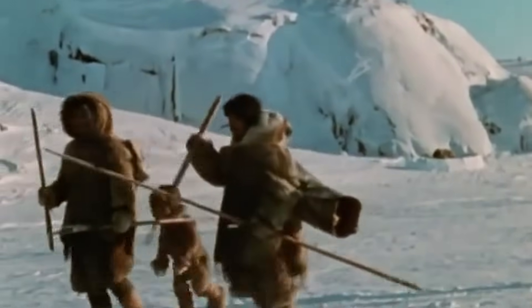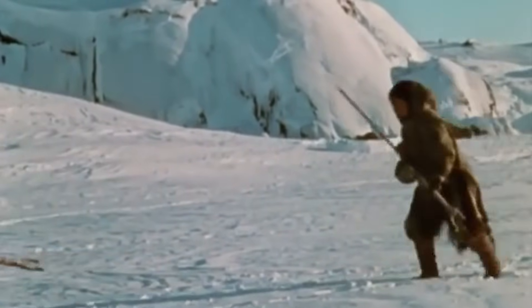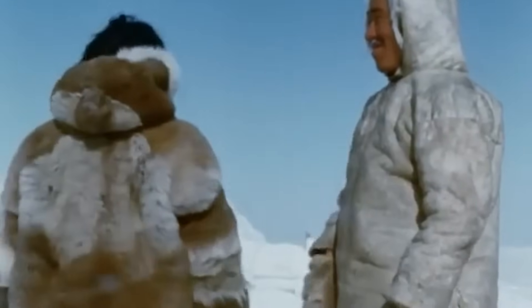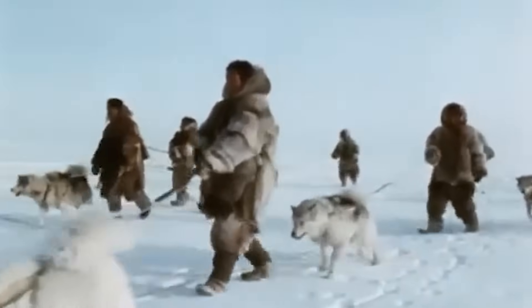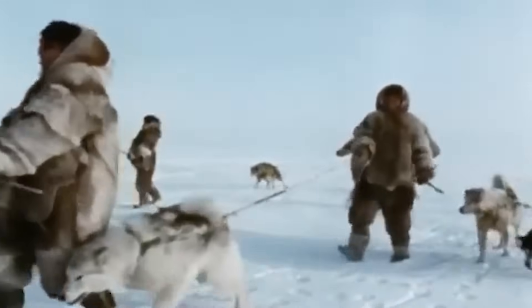In really cold conditions, more people means better survival chances. Studies of traditional Arctic settlements found that larger family groups had better survival rates during harsh winters, partly because they could generate more collective body heat in their shelters. The art of arranging people for optimal warmth wasn't random — it came from centuries of trial and error, passed down through generations. This is just one small part of the incredible cultural knowledge that goes into building and living in an igloo.